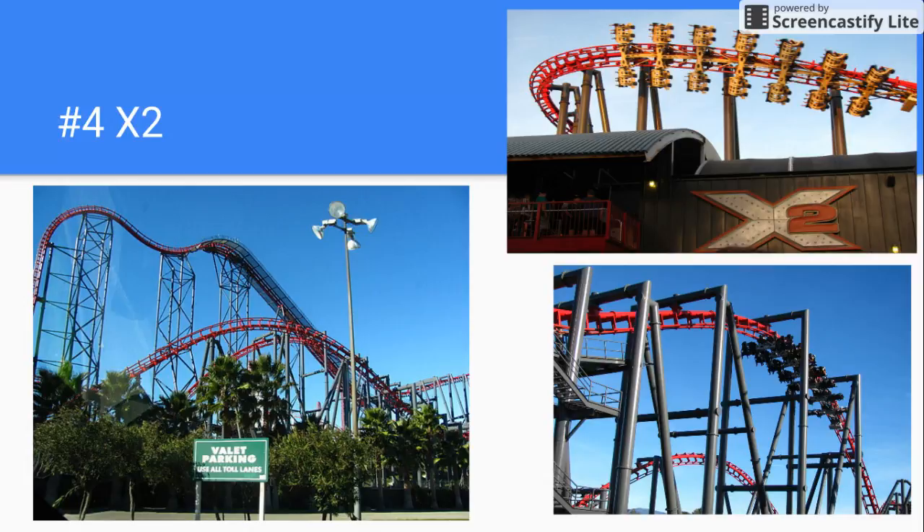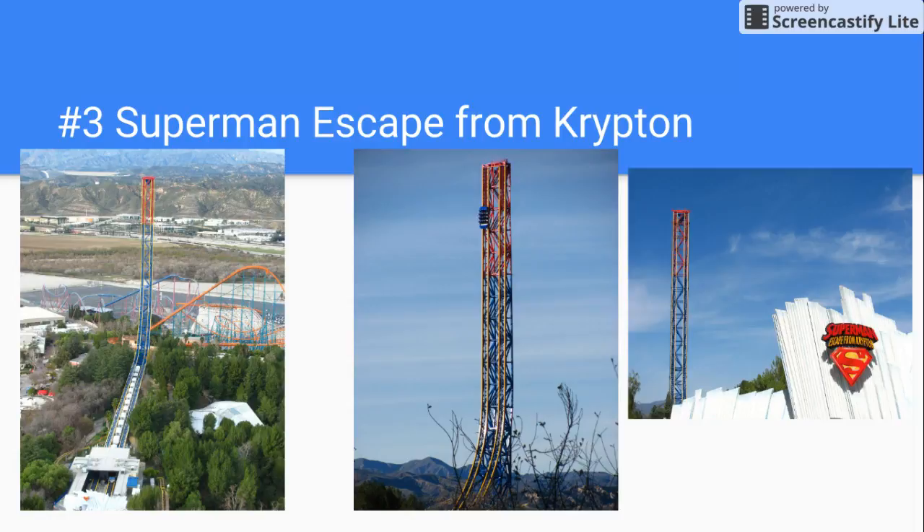Number 3 is Superman: Escape from Krypton. You go up 415 feet, and then you just come back down — you launch backwards, go up, and then come back down. So it's basically a short ride.